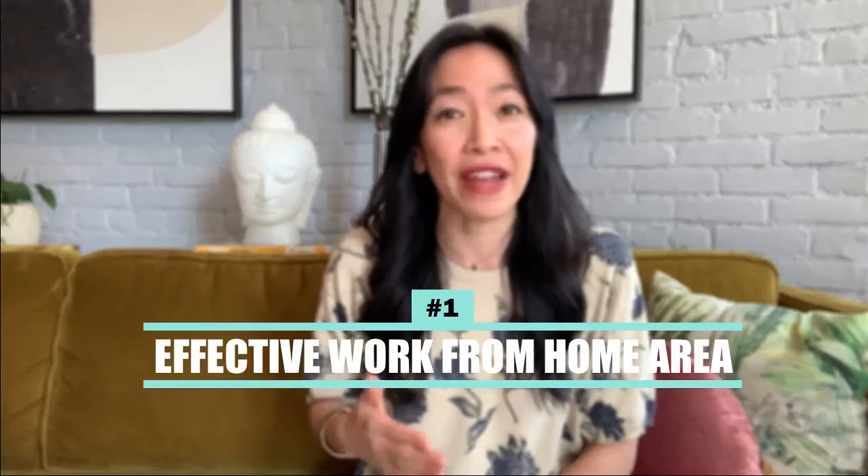Now, tip one: if your priority is an effective work from home area, you want to be sure that you're feeling the best you can when working, and that means feeling a balance of energy and calm. The way to achieve this in Feng Shui is to sit in the command position of the room you're sitting in. Be sure you can see the door. If you can't, place a mirror so you can see what's going on behind you, so your energy doesn't get startled if somebody walks in. For more information on the command position, use the link in the description below or check out my video.